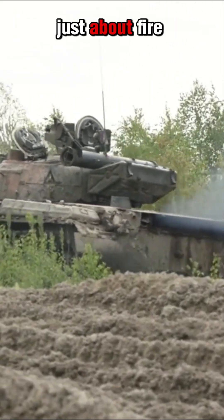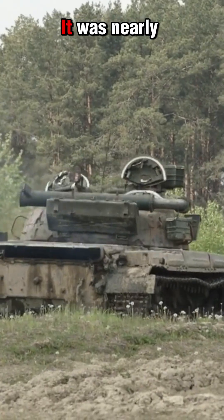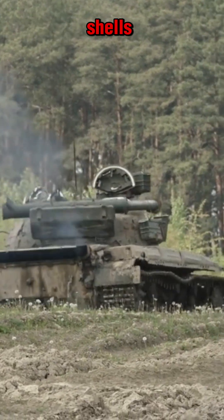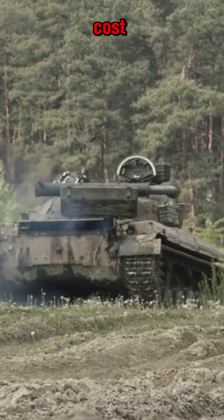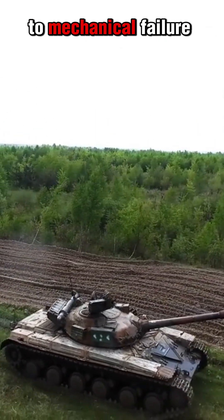The Elephant wasn't just about firepower. With up to 200mm of frontal armor, it was nearly impervious to enemy shells. But such strength came at a cost — it was slow, unreliable, and prone to mechanical failure.